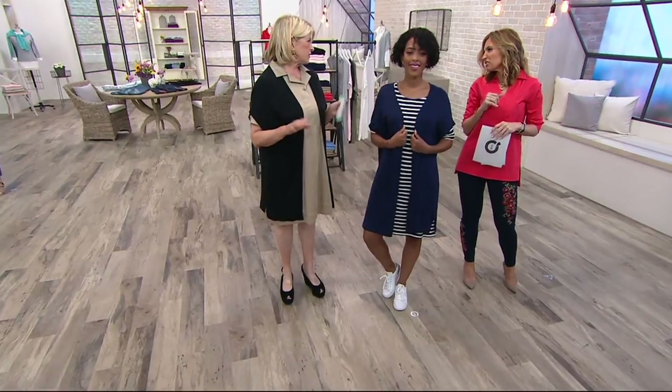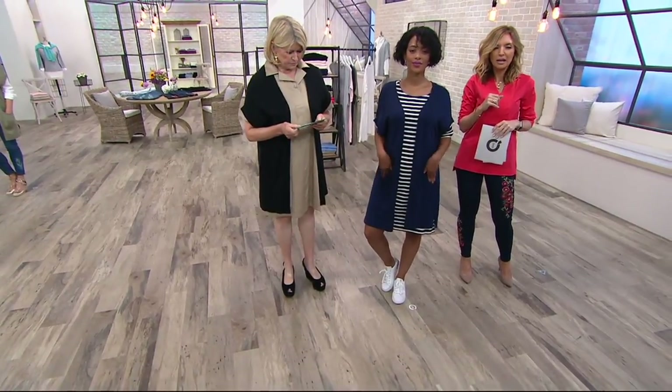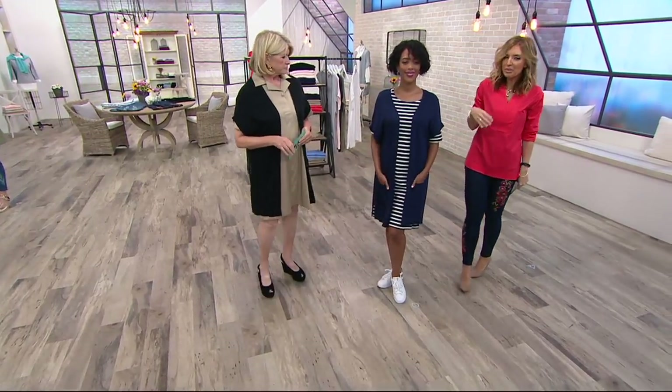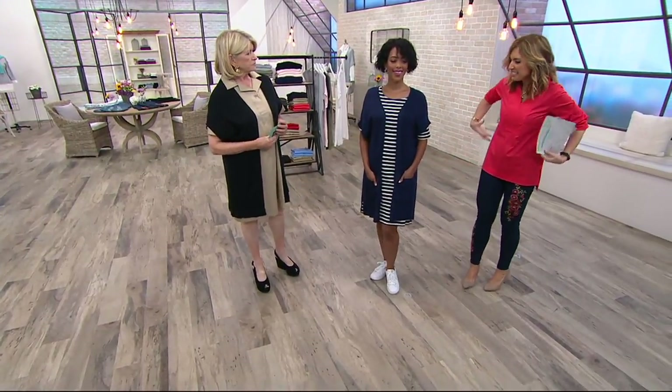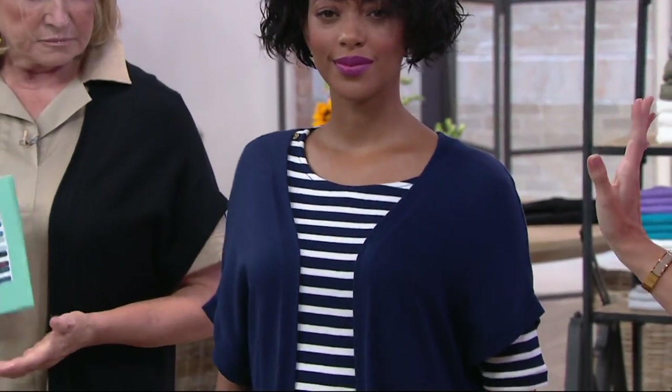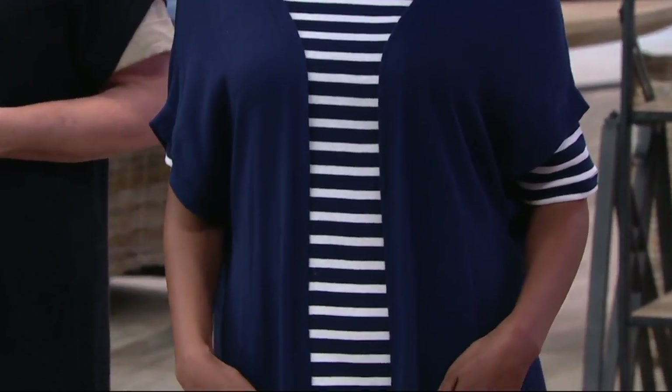I would always lay it flat — yeah, definitely. And what I love about a piece like this is I say often with cardigans, we run the risk of maybe getting lost inside something that's too blousy or too boxy.